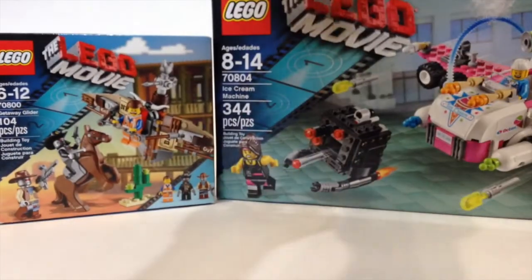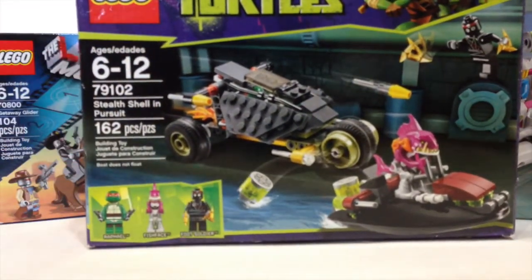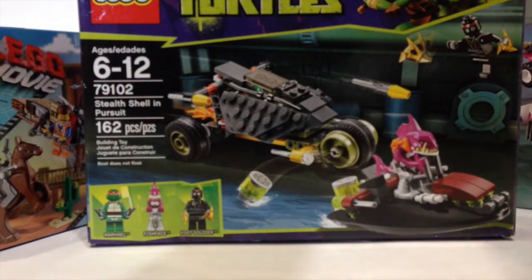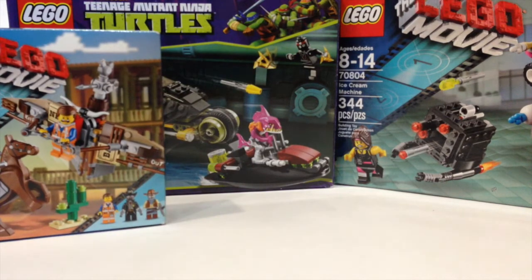This was a set I was actually surprised to see on the shelf — 79102, the Stealth Shell in Pursuit. I thought this set was retired; it said so on the Lego website. It's a pretty interesting set. It has a Ninja Turtle vehicle that I could maybe put in my city or in the beach area or something. The box was a little worn out, but that's alright.